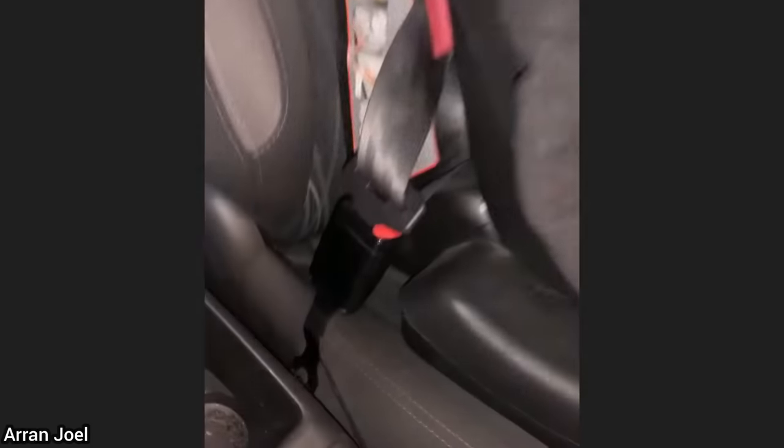Two weeks prior, this vehicle came in for a safety inspection but failed as it needed some work. The customer is now back to get the repairs done and the mechanic noticed there's now a child seat in the back, which he found not to be properly secured to the seat.